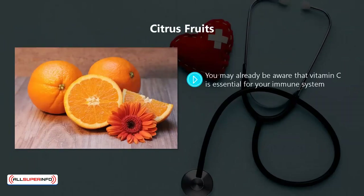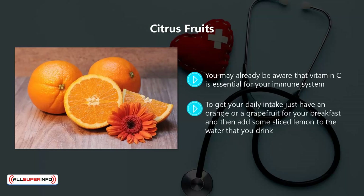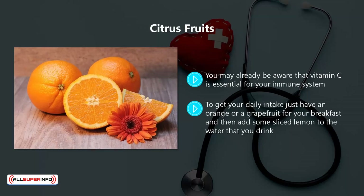Citrus fruits. You may already be aware that vitamin C is essential for your immune system. Citrus fruits are packed with vitamin C. To get your daily intake, just have an orange or a grapefruit for your breakfast, and then add some sliced lemon to the water that you drink.